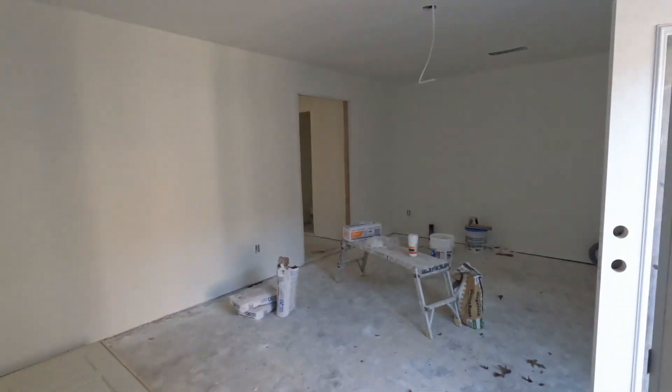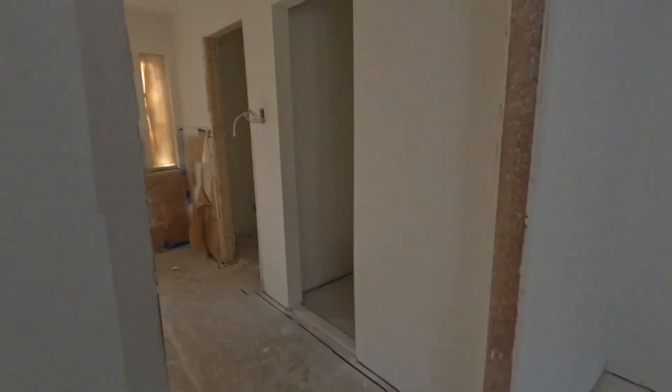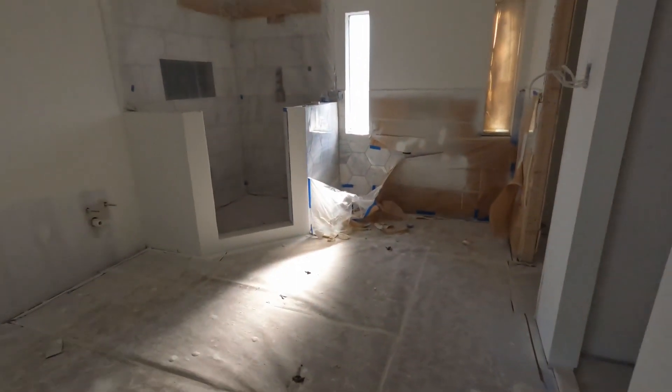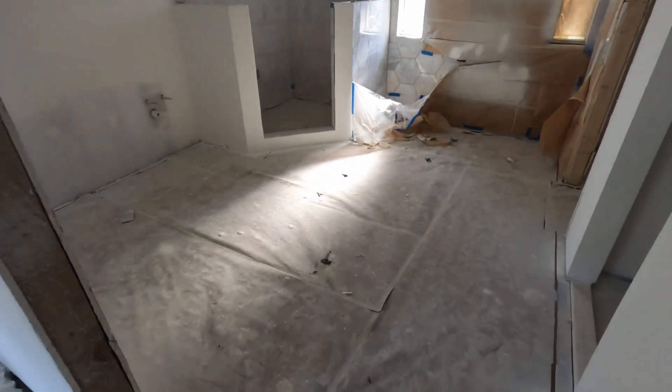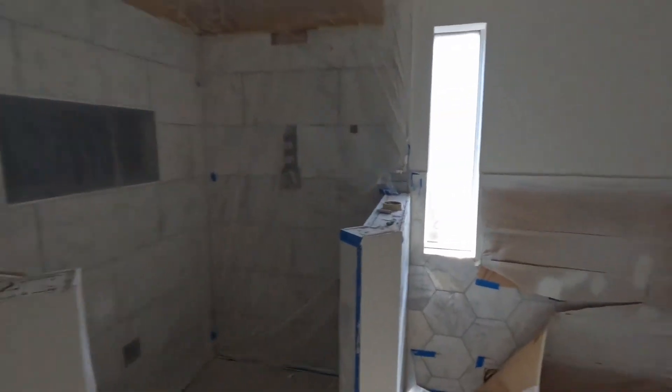Our goal is to be done in the next three to four weeks on this house. We can get it all wrapped up. The master suite is all done — we have heated floors, which is gonna look awesome.